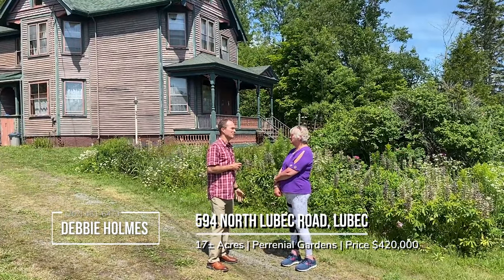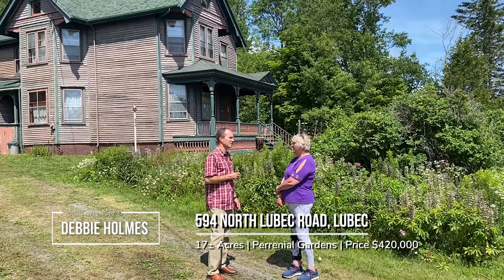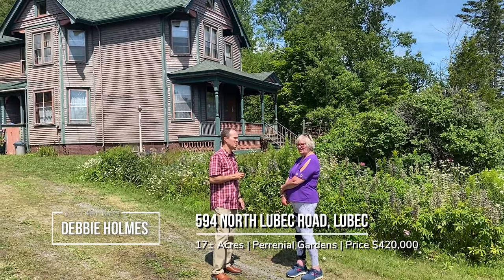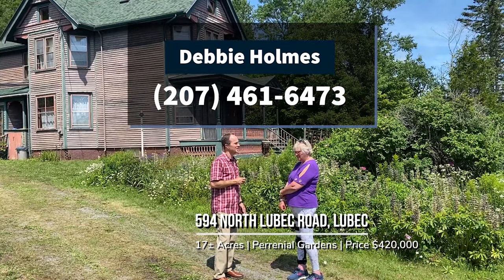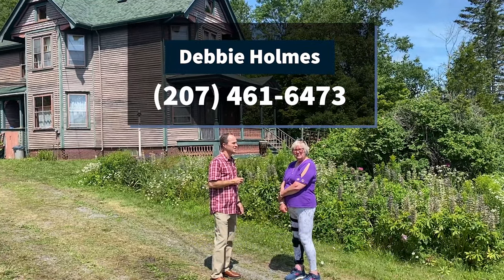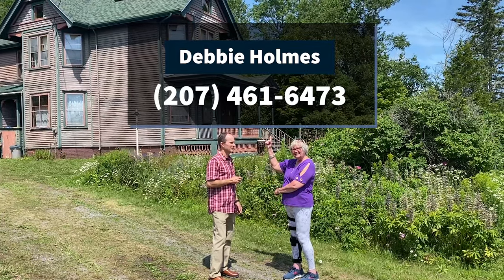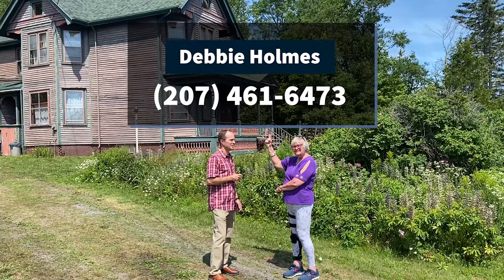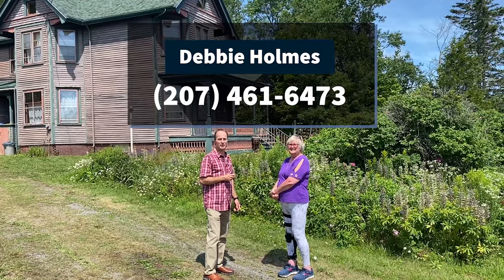Thanks for giving us the tour today, Debbie — really, really interesting house, beautiful place. Check out our YouTube channel, be sure to like, share, ring the bell, and you can contact me at the number on screen. We will have a link to the 3D tour as well, so feel free to check that out.